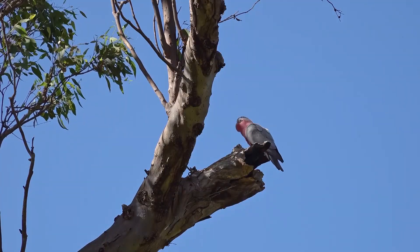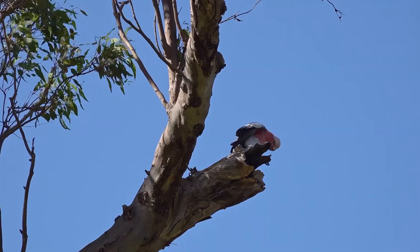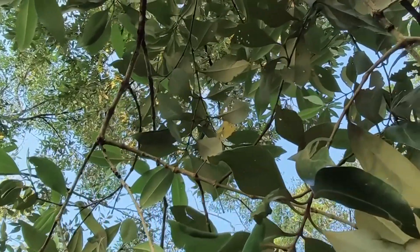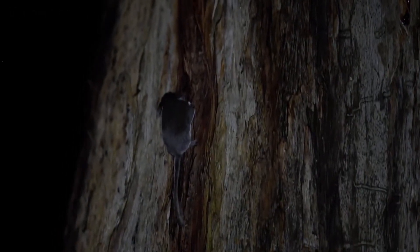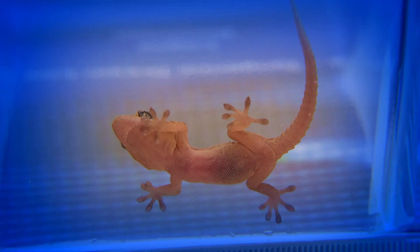Feathertail Possums, on the other hand, do not have that skin flap and are not able to glide, but they're still experienced trapeze artists in the trees — tree-peze artists, perhaps? The Feathertail tail on all species can hold onto branches, and these tiny mammals are such excellent climbers they can cling to a smooth, vertical pane of glass.